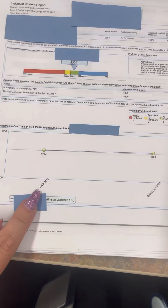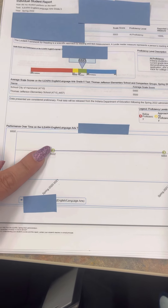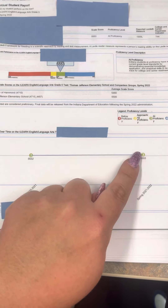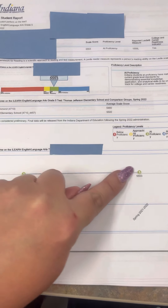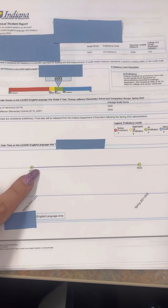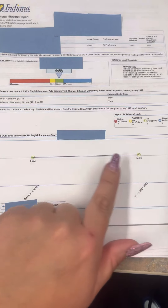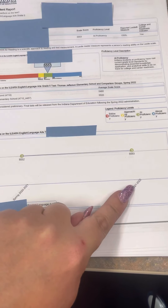Now down here I can see last year's scores. This student in particular was in the green last year, and they also showed growth according to this year and still stayed in the green. Some students may be in the yellow over here, and then you see an arrow going up to green. You should definitely see an upward slope on these — that tells you your child's growth from last year's ILEARN to this year's ILEARN.